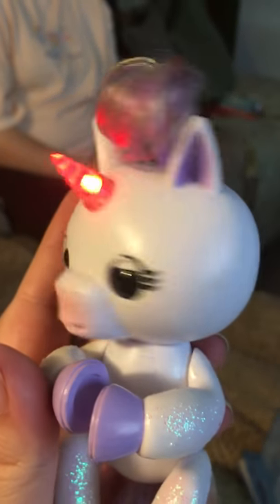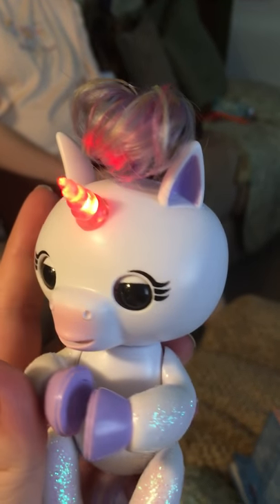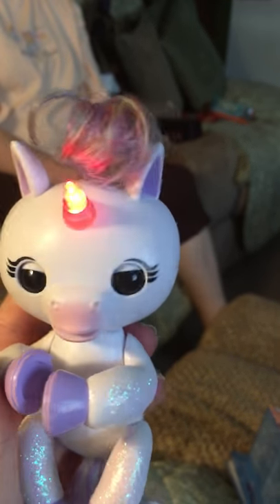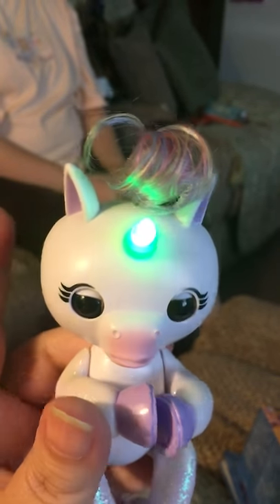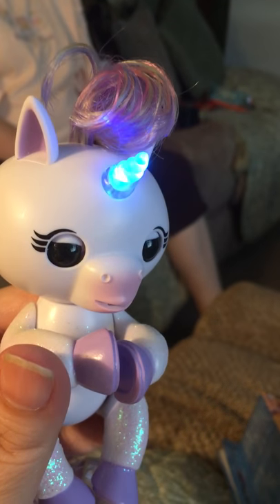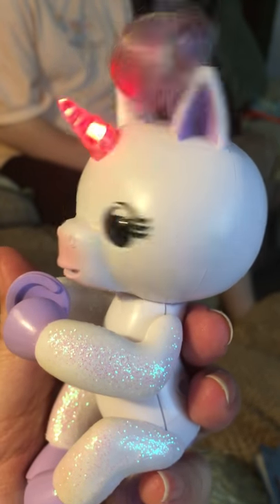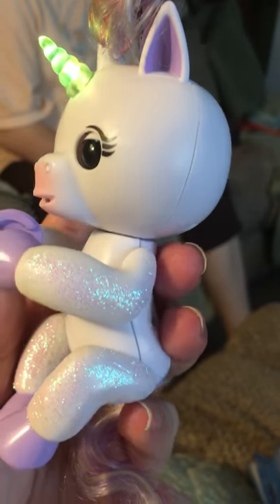This is McKenzie, an Amazon Prime exclusive. You can get her through Amazon — she's about $19 with tax, depending on what state you live in. If you're interested, she's on Amazon for Prime members. I hope you enjoyed the review and seeing her multi-glowing horn and her beautiful glittered arms and legs.